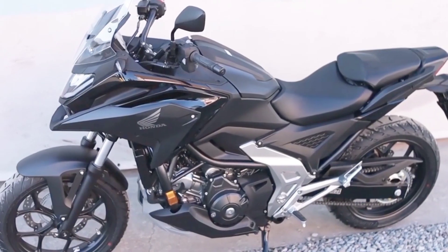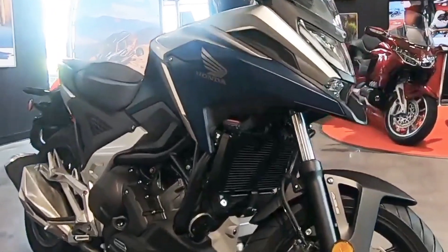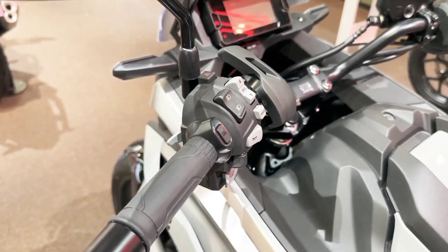And of course there's a wide selection of accessories so you can fine-tune it to your own preference. Do it all? Why not, with a Honda NC750X?